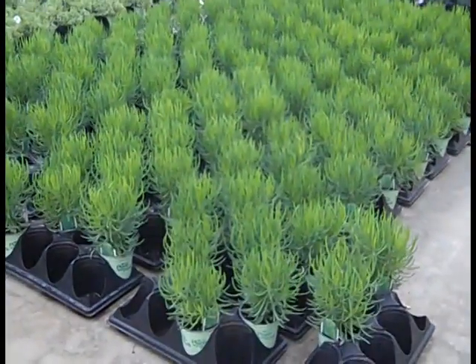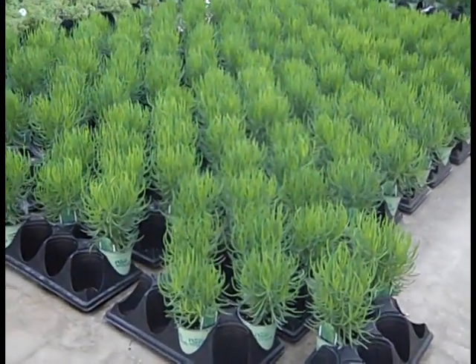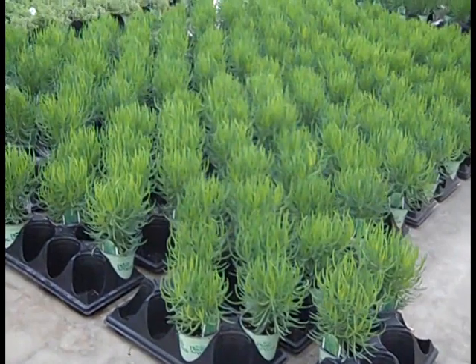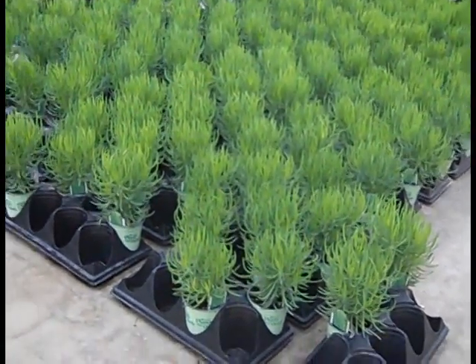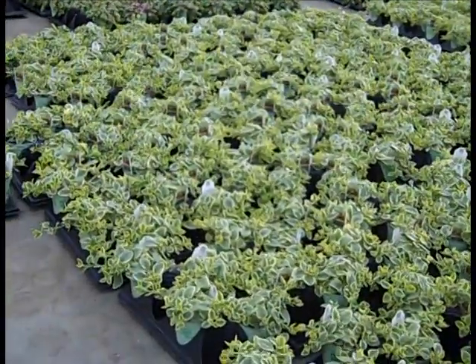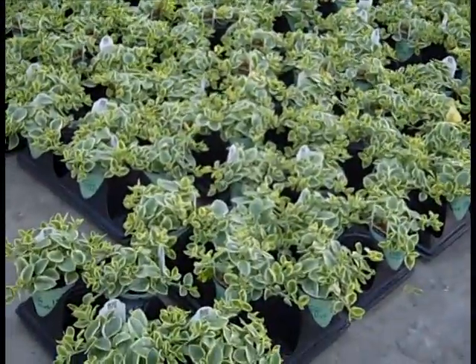I'm here early morning before the cruise gets started and I wanted to go back through the greenhouse to show you some of the gorgeous plants that are shipping out. Here we're looking at succulents — these plants are just beautiful, nice big heavy plants. If you're looking for high color, high impact plants with very little care, check out these succulents.